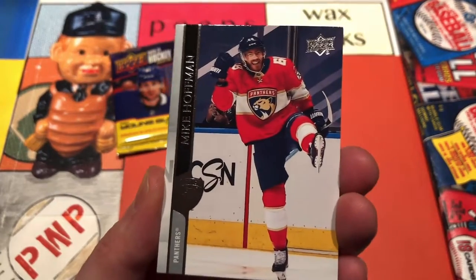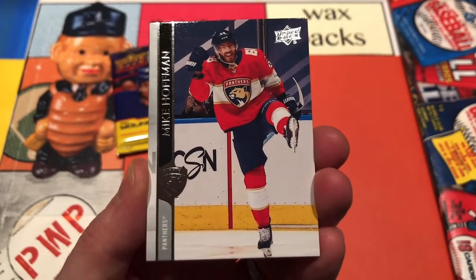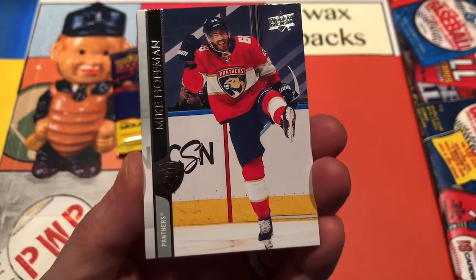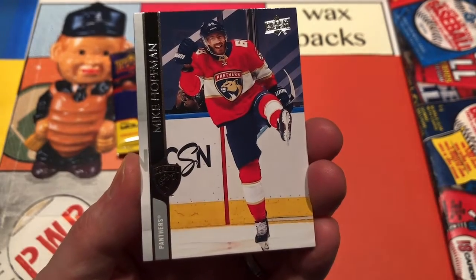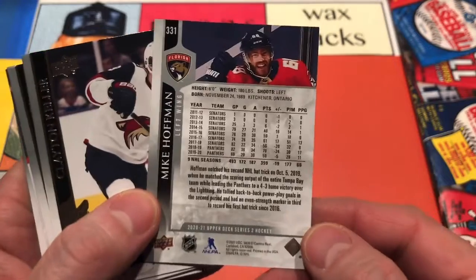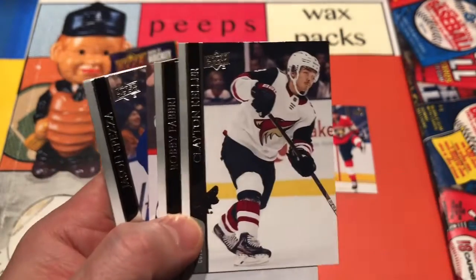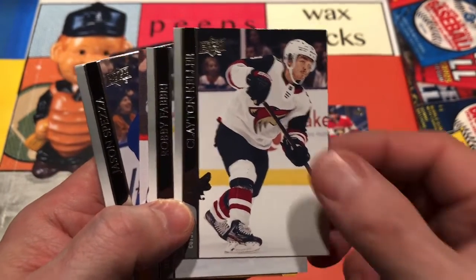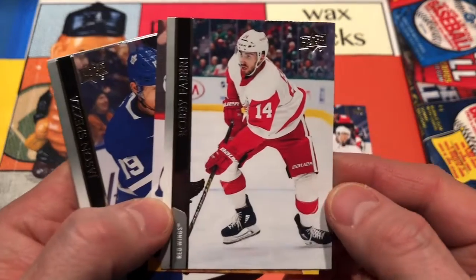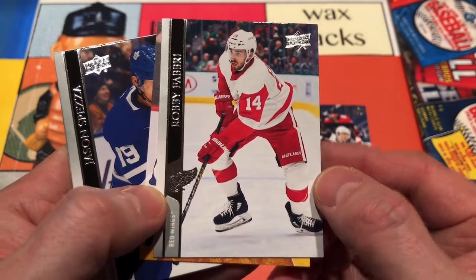We'll start things off with a Mike Hoffman — giving the high leg kick, fist pump, perhaps a post-goal scoring celebration. Here's the back of these. Series 2 does have the Kaprizov Young Guns, and that's why we're here. Here's Clayton Keller, and then we've got a Bobby Fabry for the Red Wings.